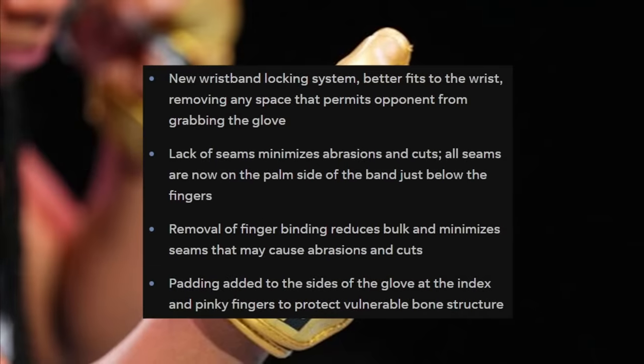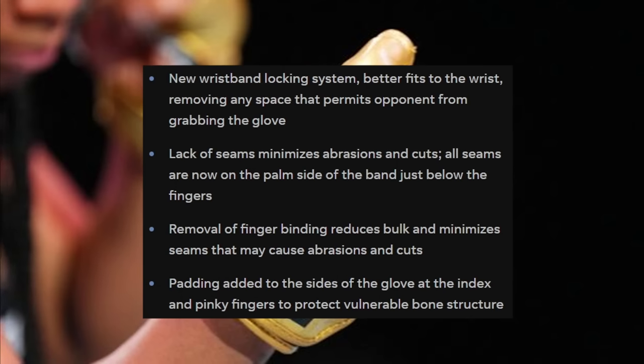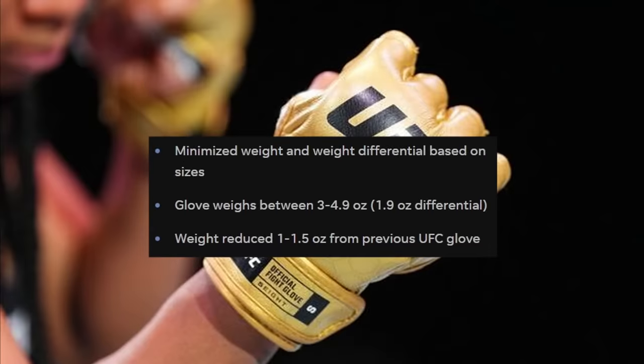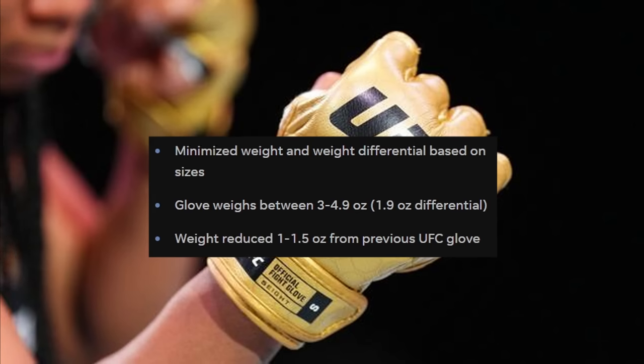The gloves will also feature a new wristband locking system for a better fit, removing any space that permits an opponent from grabbing the glove. The seams are no longer on the side of the gloves — they're going to be placed on the palm side below the fingers, which is much better. Removing the finger binding is going to reduce the bulk, making it smaller and minimizing the seams that can cause abrasions and cuts.